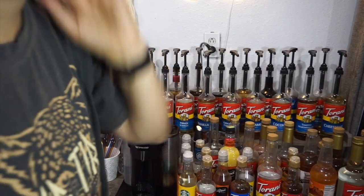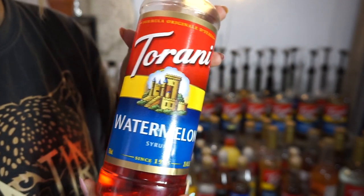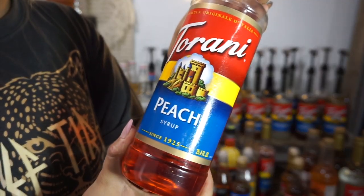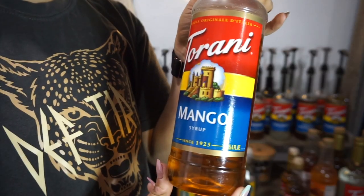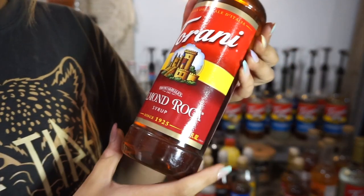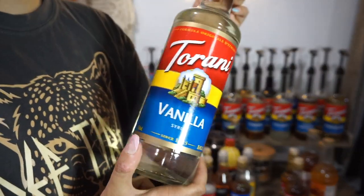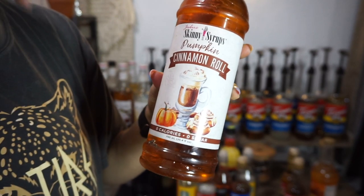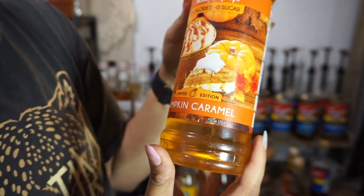Now we're going to move on to all the syrups I had stored — they're a little dusty because I haven't brought them out. These are all the syrups I either didn't like, had extra of, or just didn't feel like displaying. So I have watermelon — I use these for Red Bulls — passion fruit, peach, strawberry, mango, blueberry, almond roca, butter rum, and extra vanilla. I also have some skinny syrups: cinnamon roll, pumpkin caramel, and s'mores.